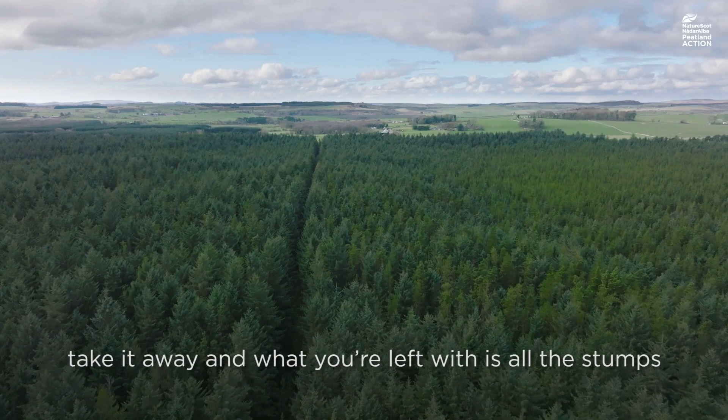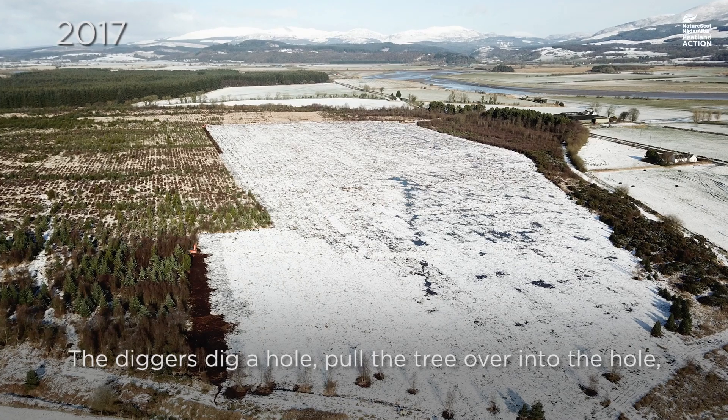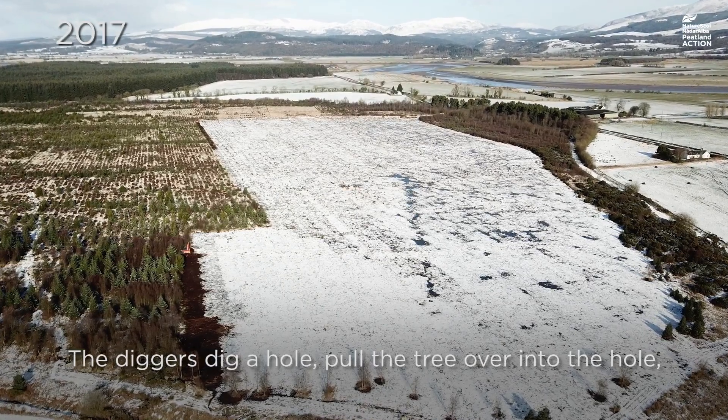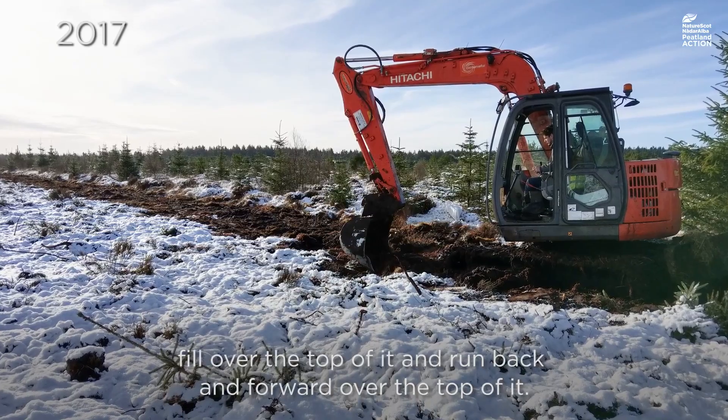So if you have a mature forest then you've got to fell all that timber, take it away, and what you're left with is all the stumps from the trees that have been removed. The diggers dig a hole, pull the tree over into the hole, fill over the top of it and run back and forward over the top of it.